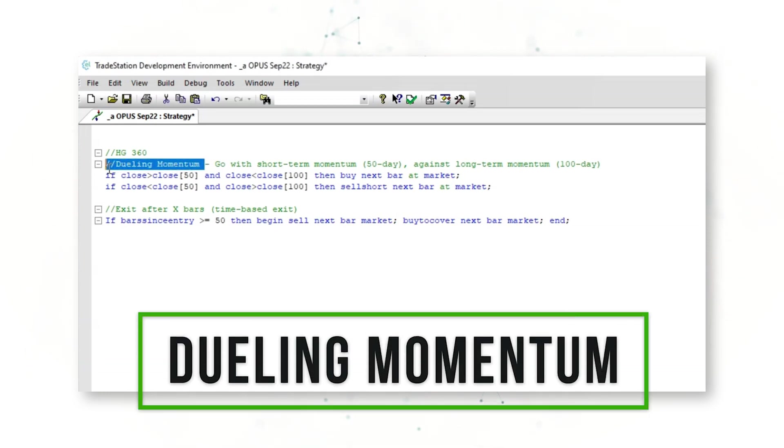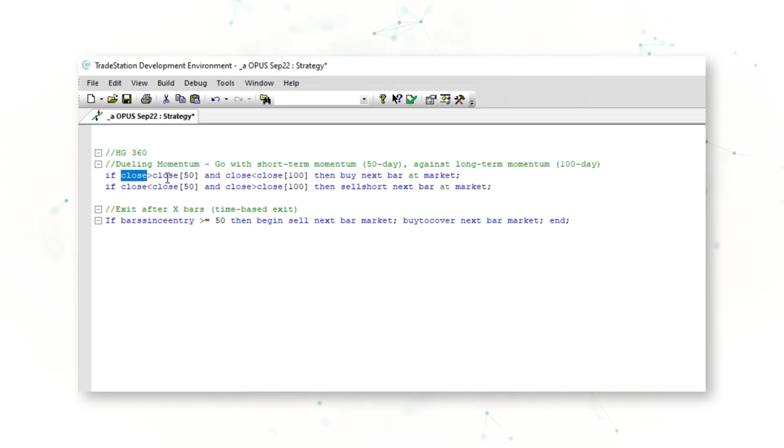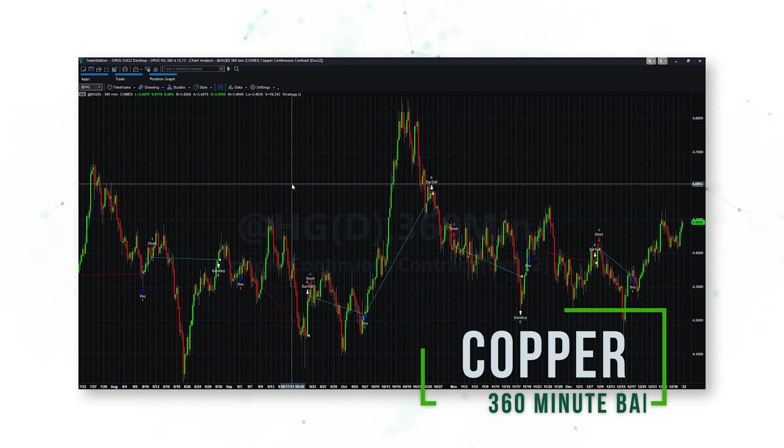Our fourth trading system is a dueling momentum system on copper 360-minute bars. If the recent close is above the close from 50 bars ago but below the close from 100 bars ago, the system buys next bar at market. If the close is below the close from 50 bars ago but above the close from 100 bars ago, it sells short. In short: if short-term momentum is higher but long-term momentum is lower, buy; if short-term momentum is lower but long-term momentum is higher, sell short. This system also uses the GOAT exit — exit after 50 bars if there's no other signal.